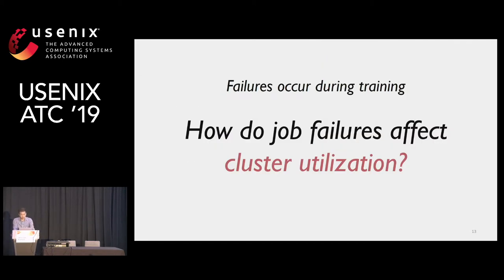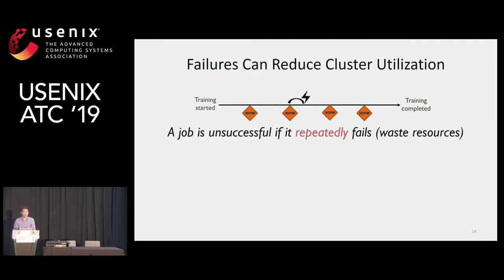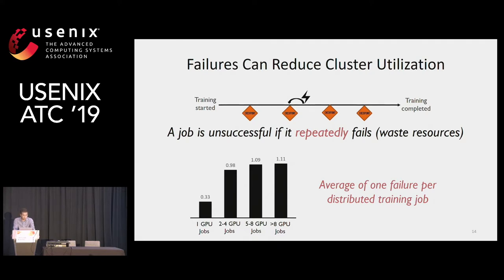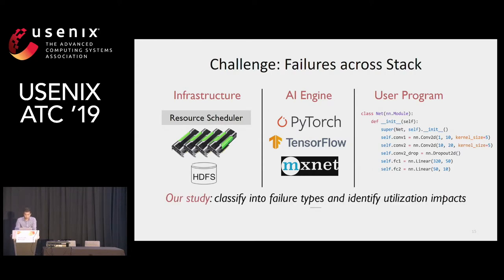Now let's look at cluster utilization, especially how job failures affect it. To make progress despite failures, Philly allows retrying using checkpoint and recovery. But if a training job fails multiple times, it becomes an unsuccessful training and wastes cluster resources. In our data, there's an average of one failure per three training jobs, and while this number is not dominant yet, with the increase of large-scale training it could become dominant in the future. The most challenging part is that failure can occur anywhere in the software stack — from infrastructure to AI engine to user program — making it hard to tell where the failure is coming from. Our study classifies failures and reasons about where they happen, and uses this information to improve existing failure handling.